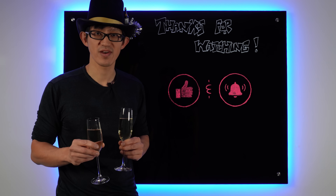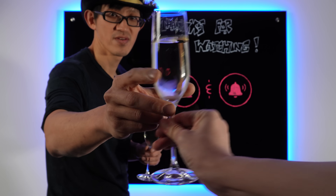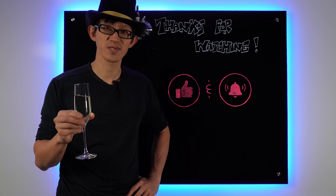Thanks for your support and listening to my spiel. This is for you. I wish you guys a happy, joyful, and healthy year. Cheers. See you next year.